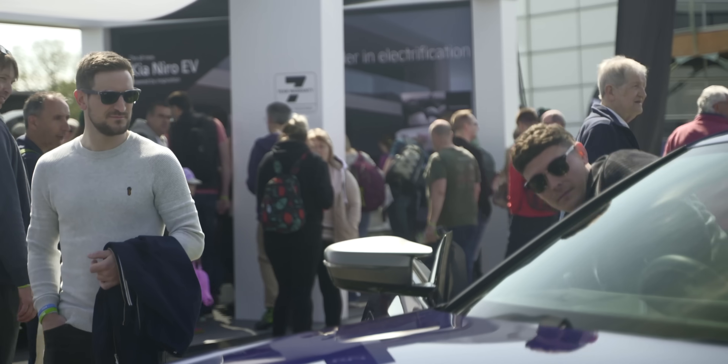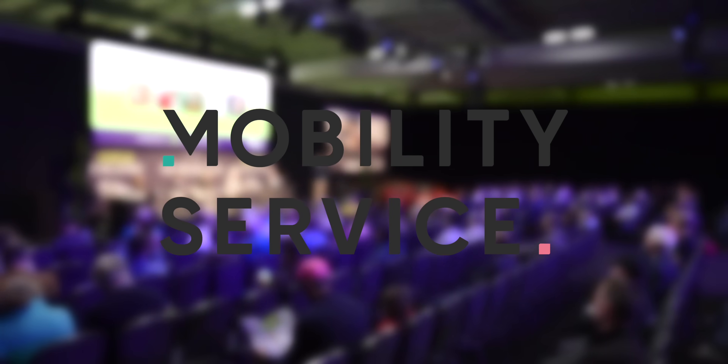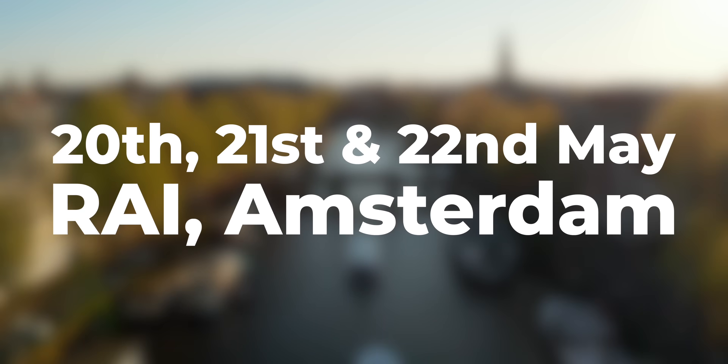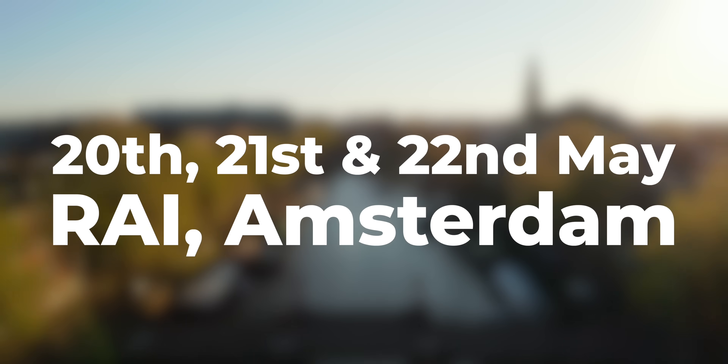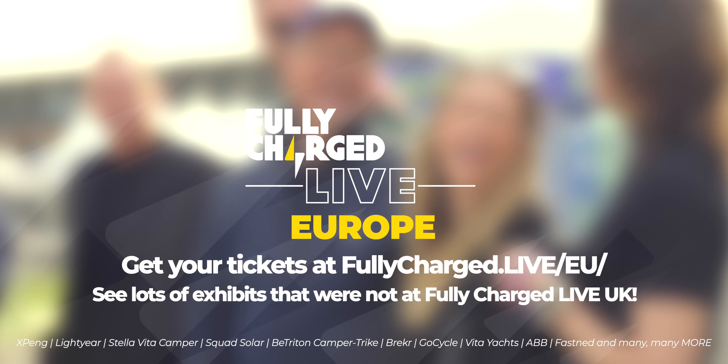Fully Charged Live Europe — the world's number one electric vehicle and clean energy show, sponsored by Mobility Service — arrives at the Rye in Amsterdam on the 20th, 21st and 22nd of May. Get your tickets today.